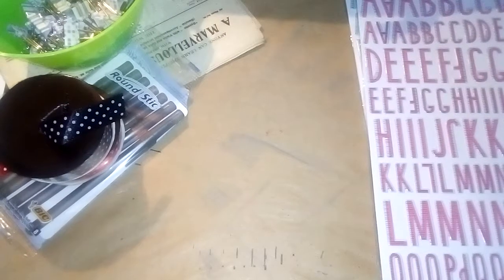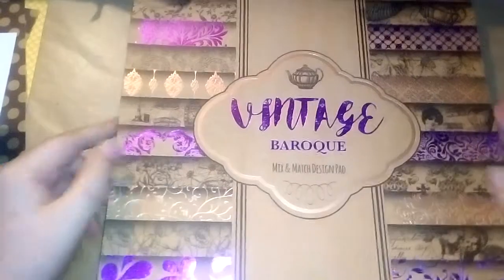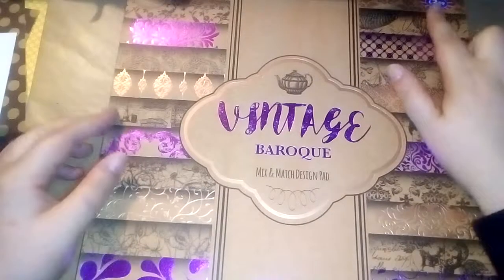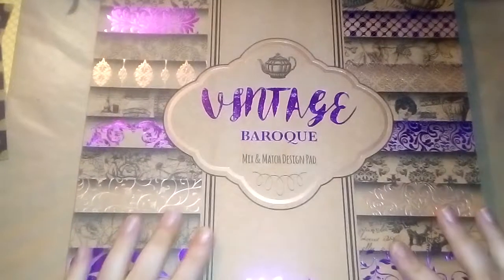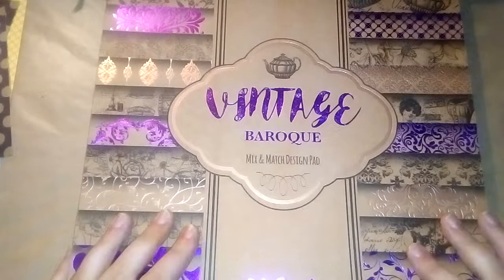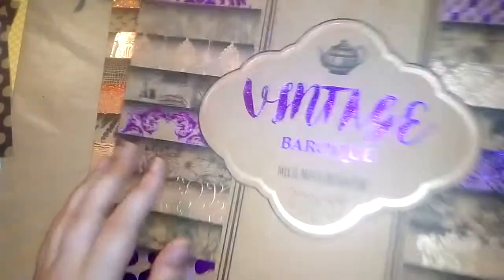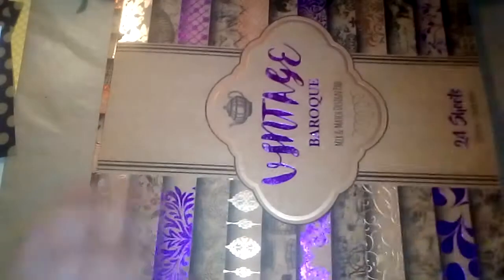Then he bought me two paper pads, which were also reduced — supposed to be £3.99 down to £1.99. They are foiled. We have this Vintage Baroque one and also this Animal Adventures. There are 24 sheets in here — 12 foiled and 12 black print.